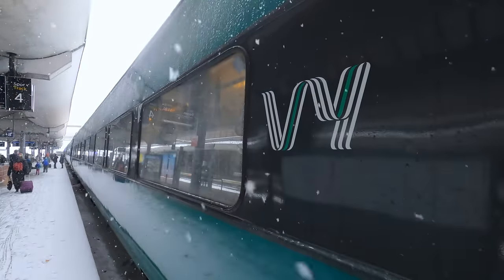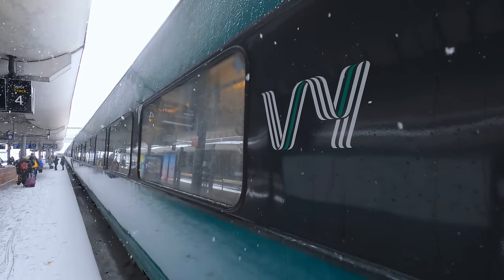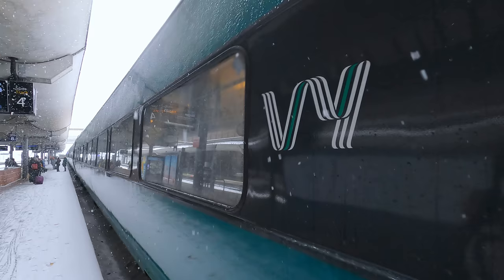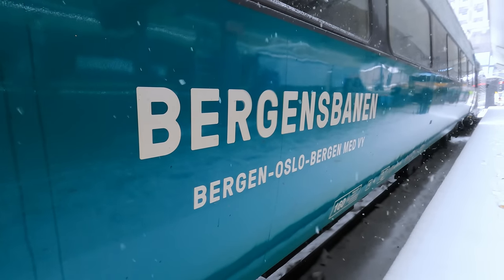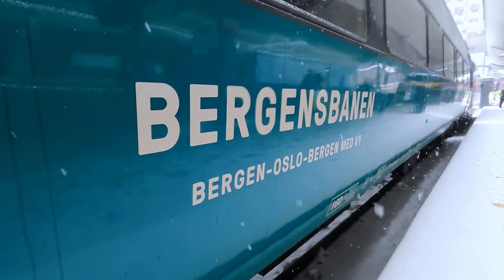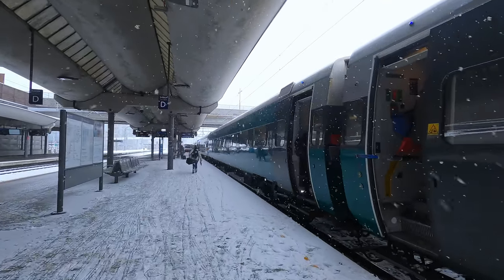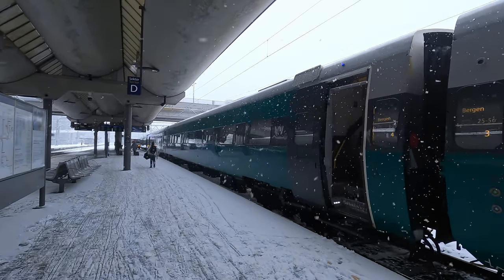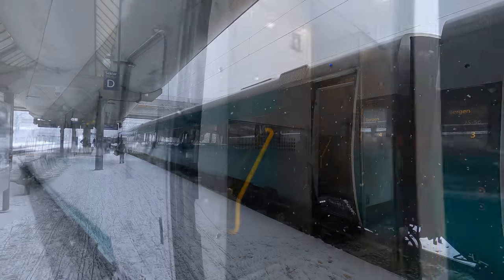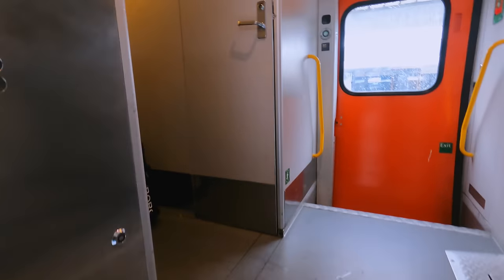This train is operated by VY, which is Norway's national operator. Norway opened its entire passenger rail operation to competitive tender in 2020, with VY winning the contract to operate services on the line to Bergen until 2029. My reserved seat is in coach 4, a standard class carriage — I'll show you why I didn't upgrade to first class later on. Let's get out of the freezing temperatures and onto the warm, cosy train.